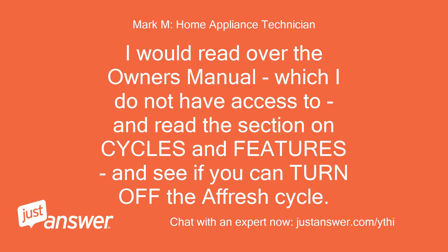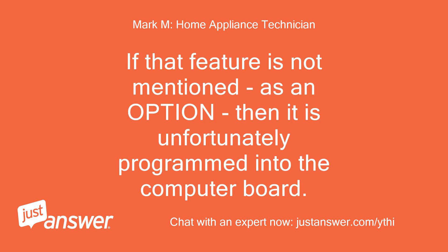I would read over the owner's manual — which I do not have access to — and read the section on cycles and features to see if you can turn off the refresh cycle. If that feature is not mentioned as an option, then it is unfortunately programmed into the computer board.